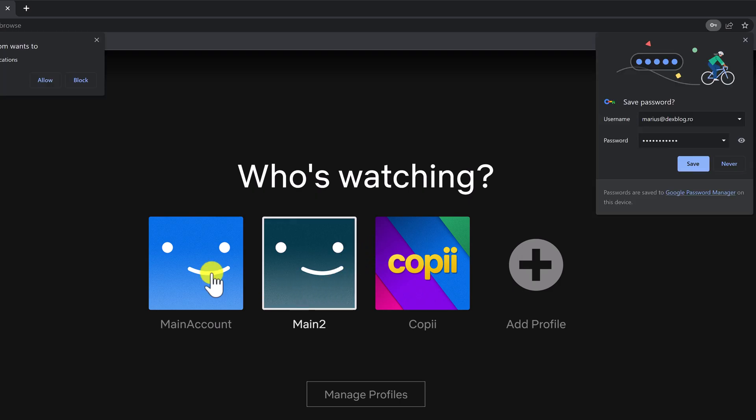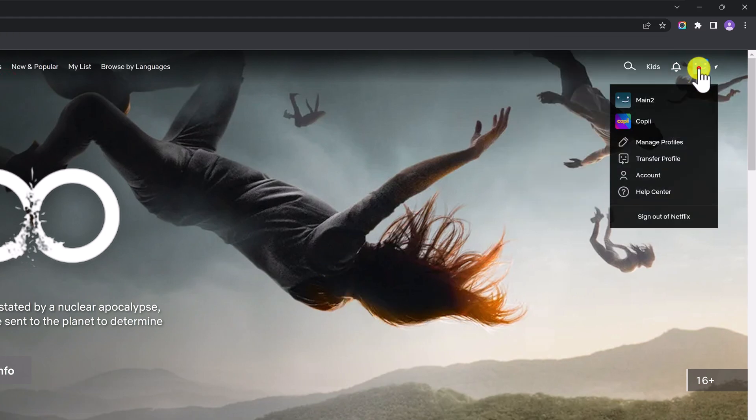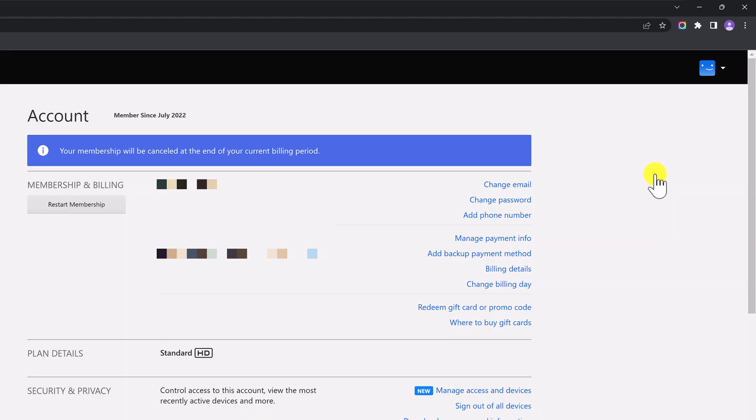Enter your email address and password to log into your account. Once you've logged in, click on a profile. Now click on your profile picture in the upper right corner of the screen. From the drop-down menu, select Account. This will take you to your account settings, where you can manage your personal information, billing details, and security settings.